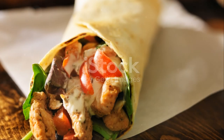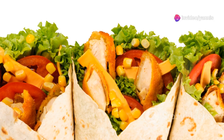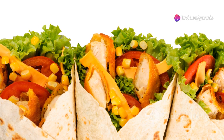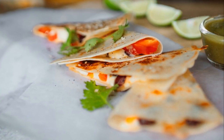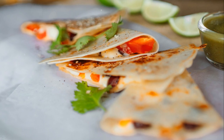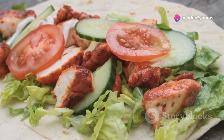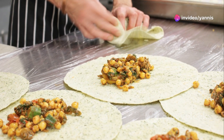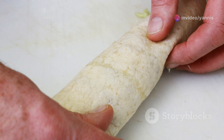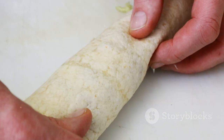Next up, we have a tasty chicken wrap — super easy and perfect for meal prepping. You'll need a whole wheat tortilla, one grilled chicken breast sliced, half an avocado sliced, mixed greens, a quarter cup of shredded carrots, two tablespoons of hummus, and salt and pepper to taste. Lay out your whole wheat tortilla and spread the hummus evenly.